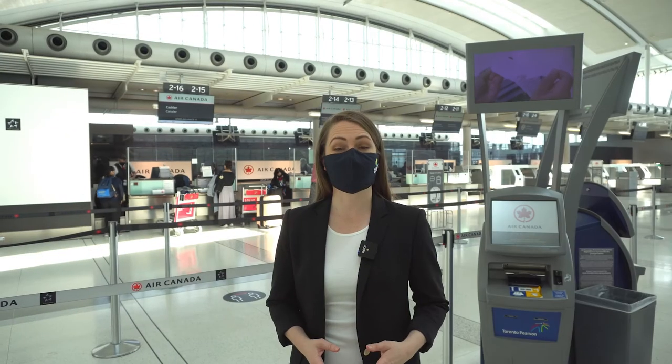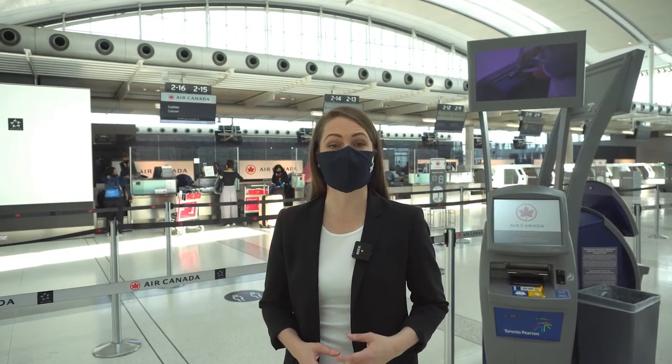Once inside, like other public indoor spaces, you'll be required to wear a face covering. Make sure it doesn't have a vent, as those types are not permitted by Transport Canada. Keeping a safe distance from others is encouraged, and we've taken steps to keep you safe and protected throughout the airport.